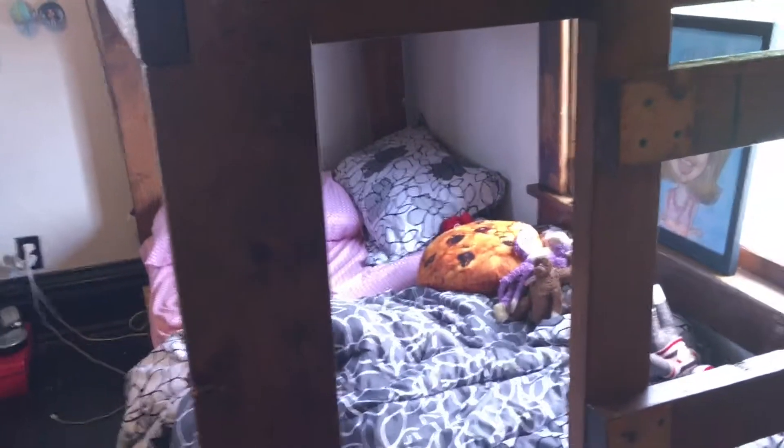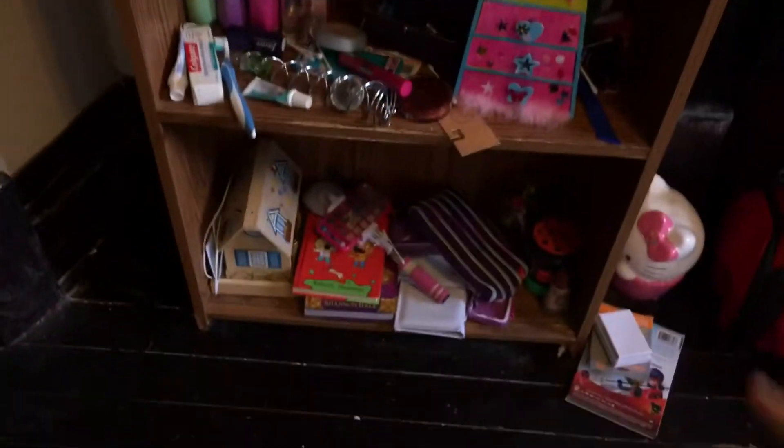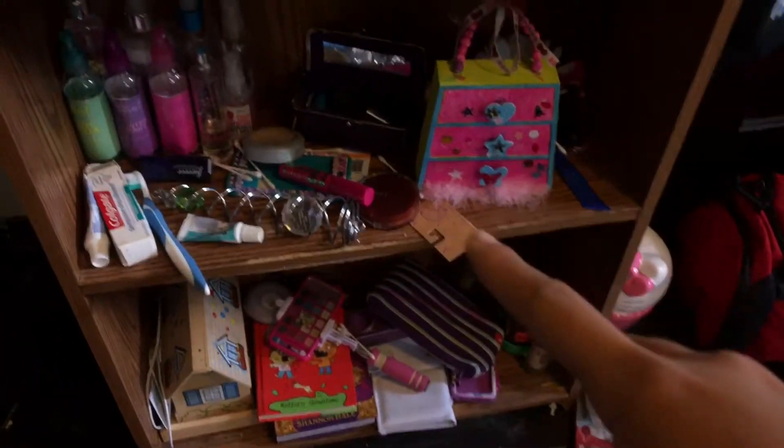Here is my dresser. On this side of my room, this is my sister's — that's why it's a mess. I share a room, so she sleeps up here and I sleep on the bottom. I did not clean my room whatsoever for this, and since we share a room, this is her bottom two shelves and these are my two shelves.